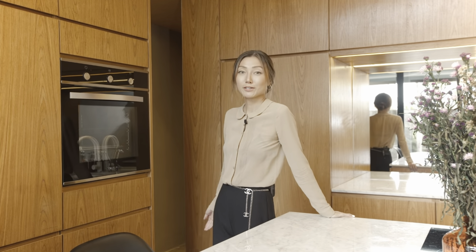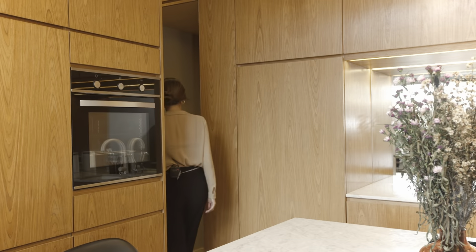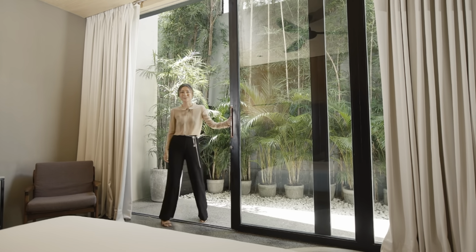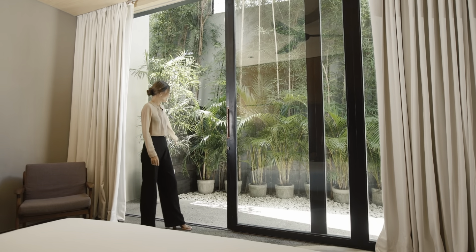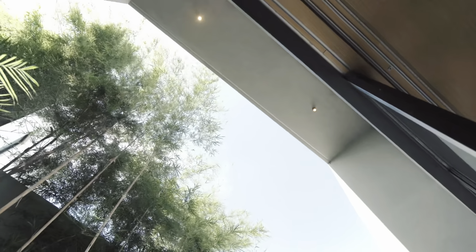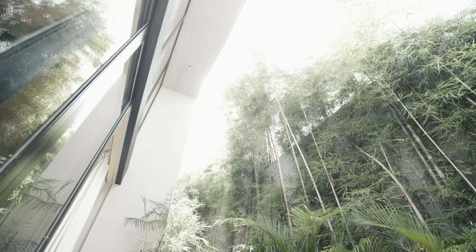Now you've seen the upstairs bedroom and bathroom. The downstairs one is exactly the same but there's an outdoor garden area. This bedroom has a sliding door that opens completely — we have a small garden and a terrace outside. The main purpose of this area is to allow for cross ventilation throughout the whole house and also to allow some sunlight to come in.